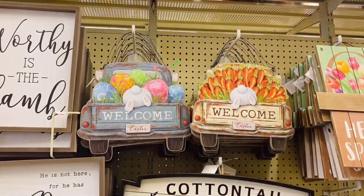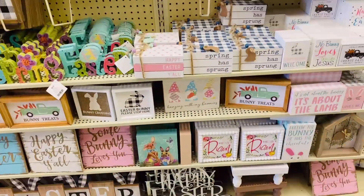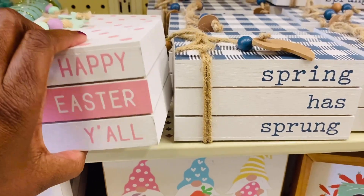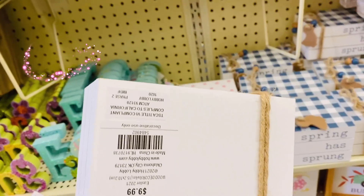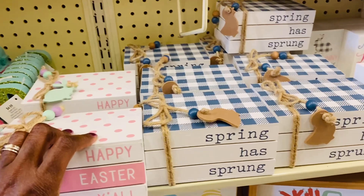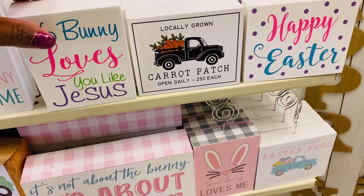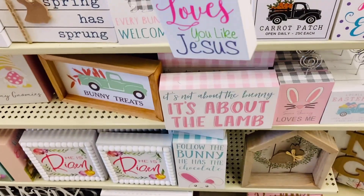Y'all, I fell in love with these welcome signs. Look at these — these little signs are so adorable and beautiful. And look at this one: 'Happy Easter.' I love this little pink one. This one is $9.99 with 40% off. And look at this one: 'Nobody loves you like Jesus.' Love it — and it's $1.99 with 40% off.